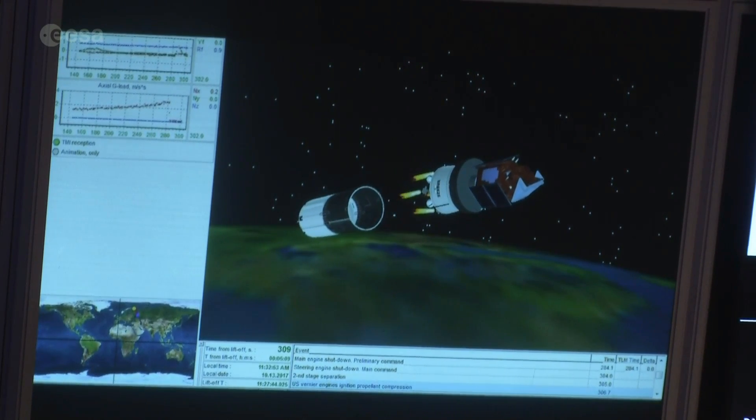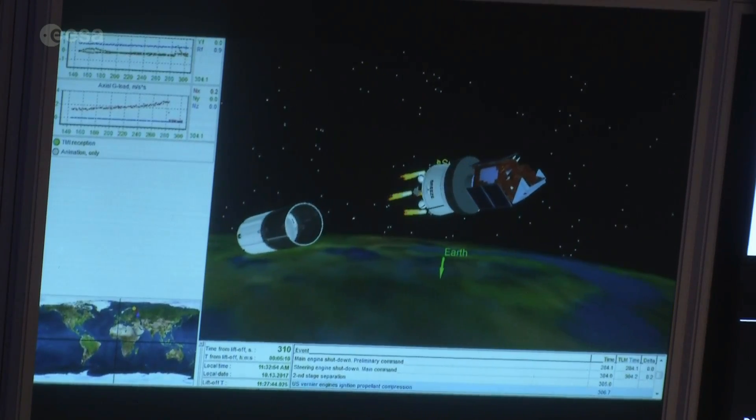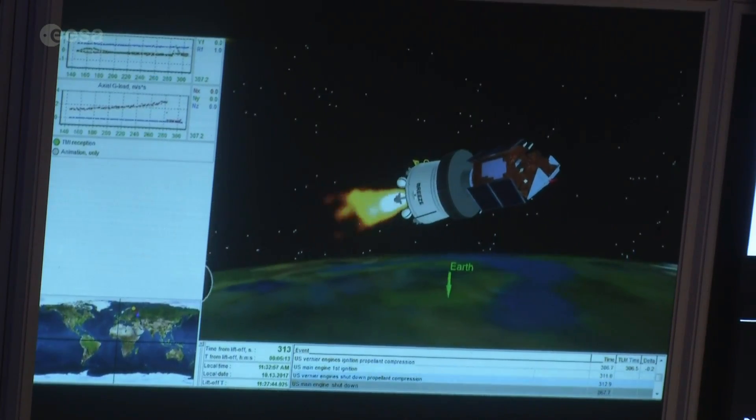You can see now we are switching on the upper stage. It's called Breeze.